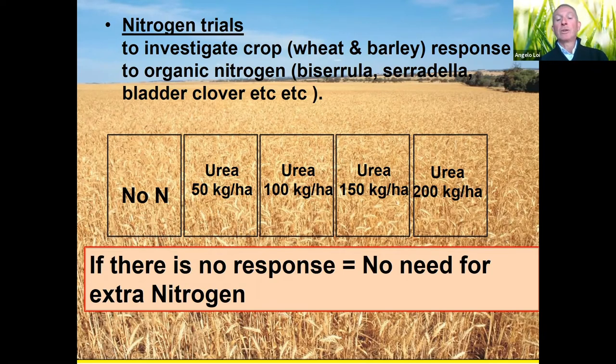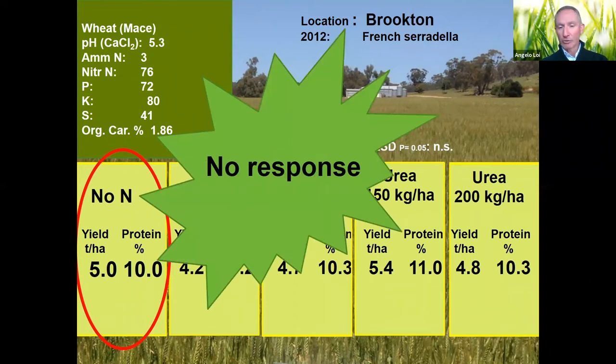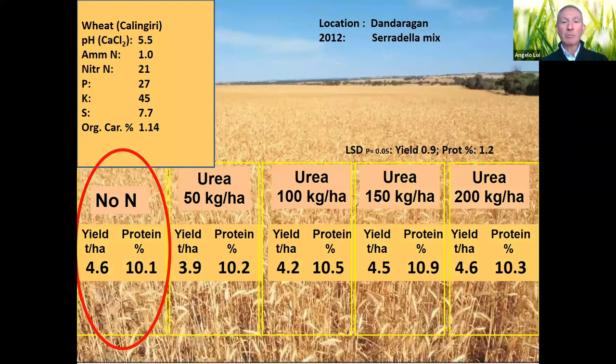The aim was simple: if there's no response to added urea between treatments, there's no need for extra nitrogen — we can save our money. In many trials at different locations, this wheat trial on a normal standard soil with French serradilla the year before showed: no nitrogen, 5 t/ha at 10% protein, and practically no significant response to increasing nitrogen additions.